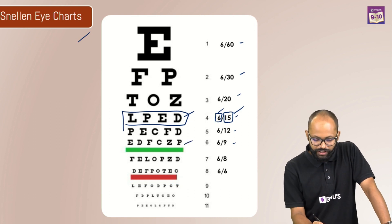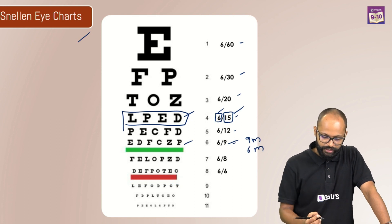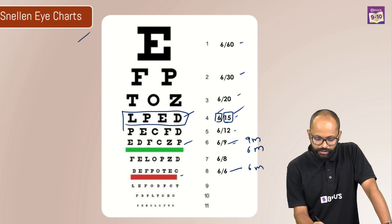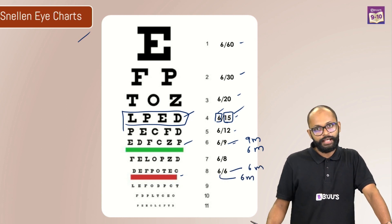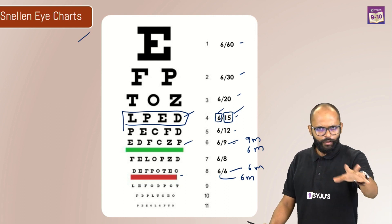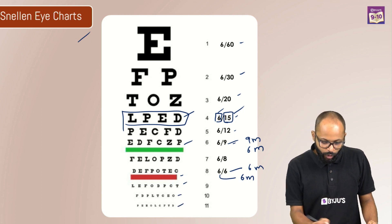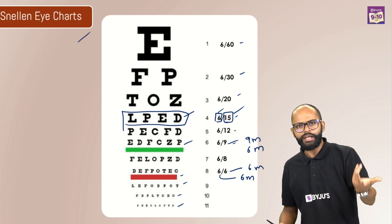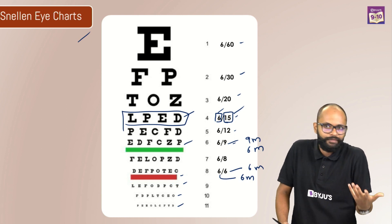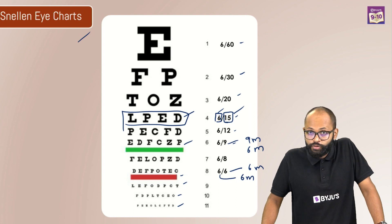Looking at the green line on the chart, the average eye can read it from 9 meters, but you are able to read it at 6 meters. The red line — the average eye can read it at 6 meters, and you are also able to read it at 6 meters. Does that mean you have perfect vision? No, it means you have a good enough, average vision. But if you are able to read the lines below that, you might have more than 6x6 vision — like 9x6 vision. That's what 6x6 means.